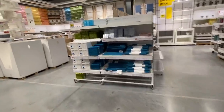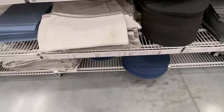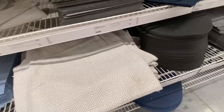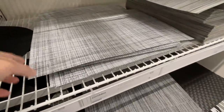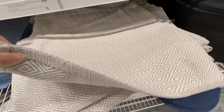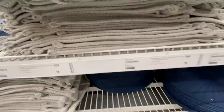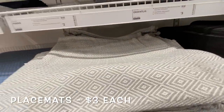We got our placemats here — there they are! These are our placemats, they're still here. We actually started with these placemats, but because of how thin they are, we ended up going to the thicker ones because of our table. These are just a little bit thicker and you just throw them in the wash — that's what I like about them. These are $3 a piece, and this is what we have in our house.